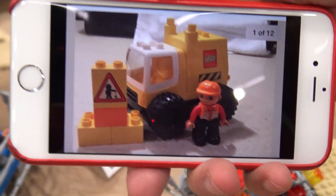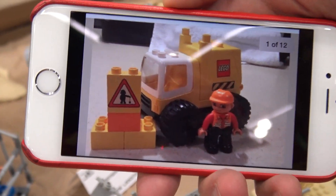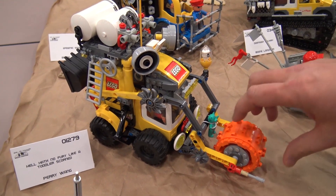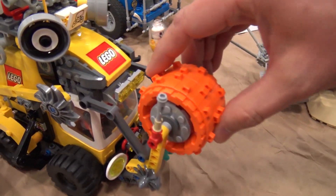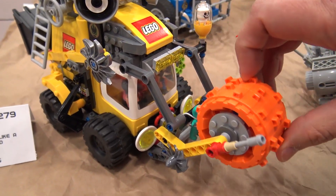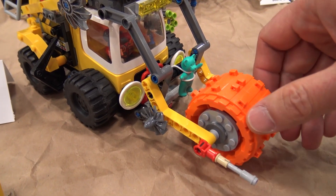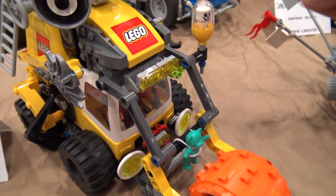I immediately got on eBay because I didn't know where else to buy Duplo, and I got this truck and transformed it. We've got a rolling steamroller type thing up in the front, a teddy bear for encouragement — or maybe it's a fear factor — and a little more fear factor with the skull.